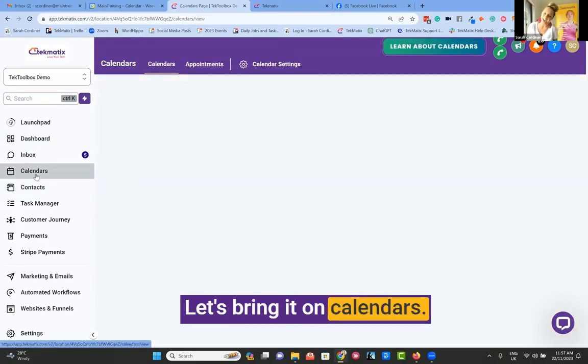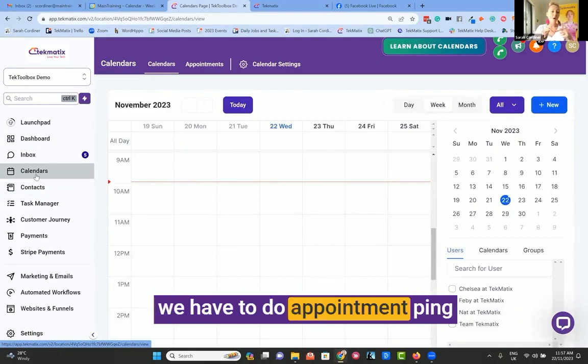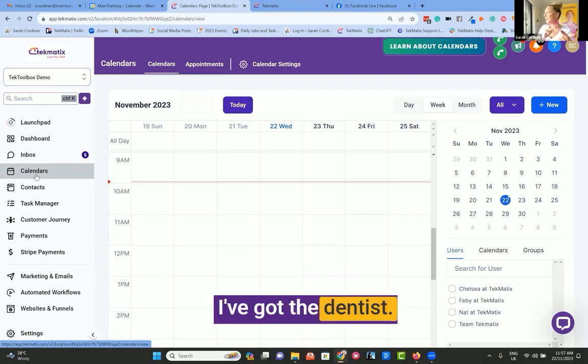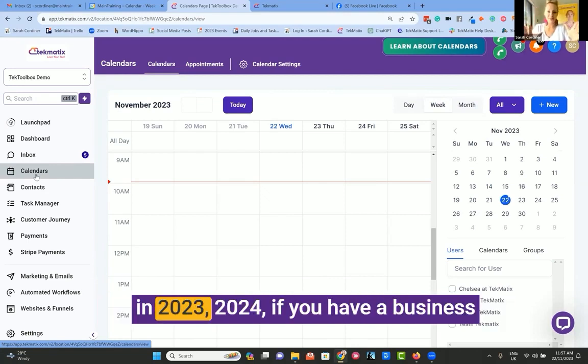Let's bring it on calendars. Now, my friends, if I cannot easily book an appointment with you and we have to do appointment ping pong — can you do Tuesday at 10am? I can't do that day, I've got the dentist, but I can do Thursday at 7pm. Sorry, I've got to pick the kids up from footy. No, this is not a way to run a business in 2023, 2024.